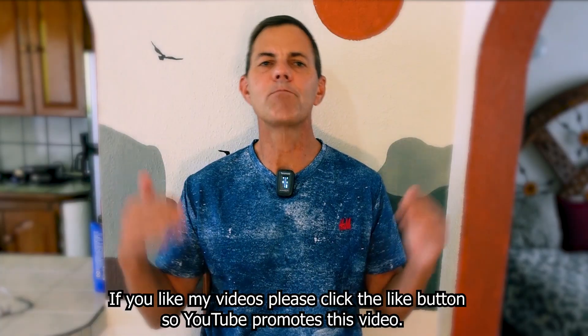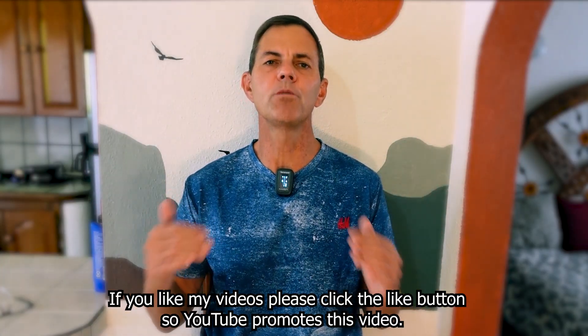If you like my videos, be sure to click the like button so YouTube promotes this video more. Now let me show you how easy it is to place the Costco bull put credit spread order on Robinhood.